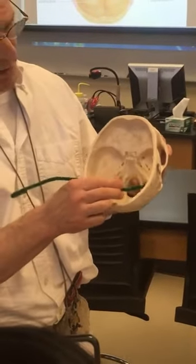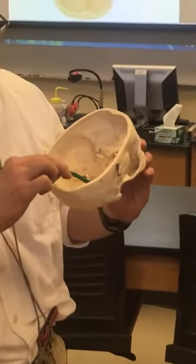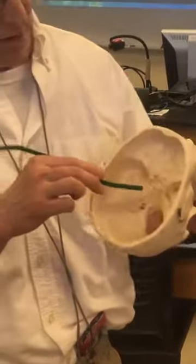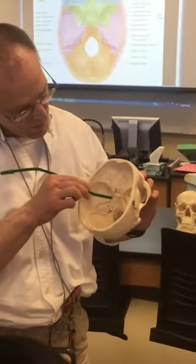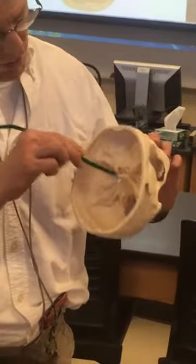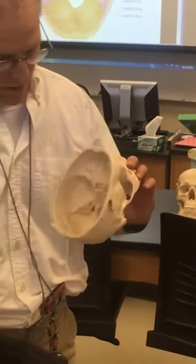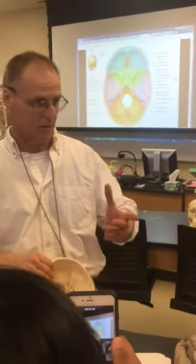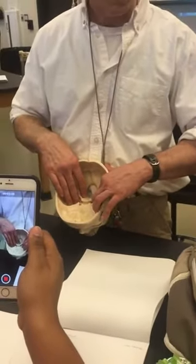Where students get messed up is they start looking down here, and these are different holes — that's the carotid, excuse me, that's the jugular. So think of where you are: rotundum, ovale, lacerum, spinosum. Those are all going to have the word foramen in front of them. If they're a fill-in, then you have to call them foramen ovale, foramen rotundum.